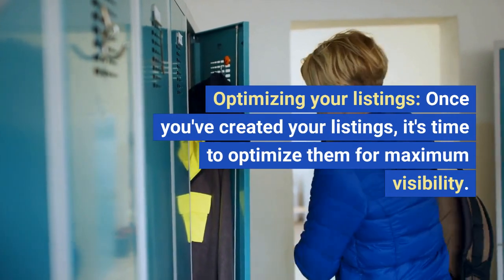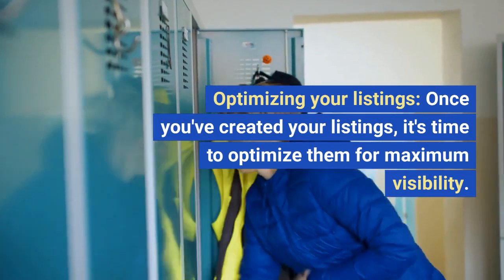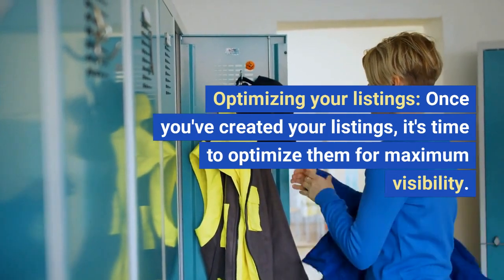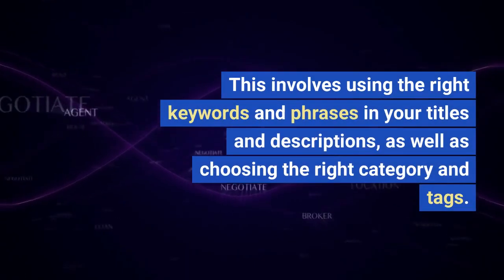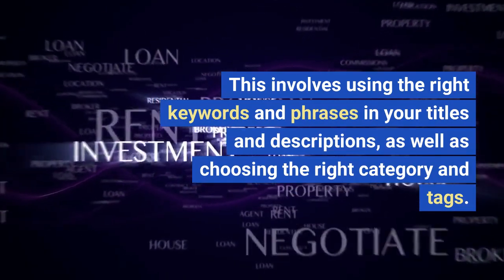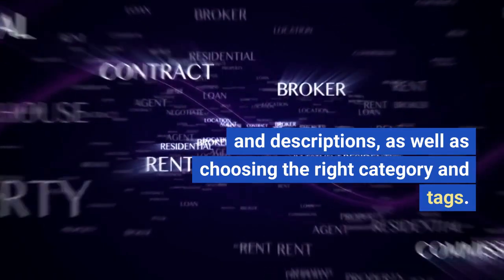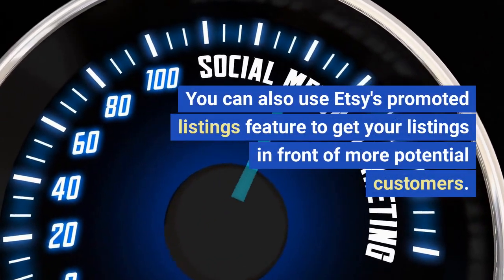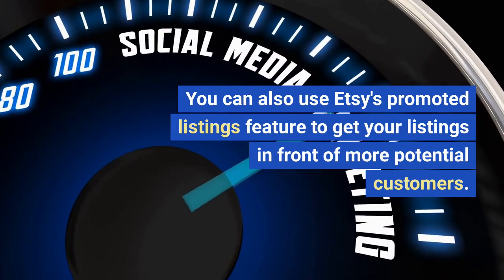Optimizing your listings. Once you've created your listings, it's time to optimize them for maximum visibility. This involves using the right keywords and phrases in your titles and descriptions, as well as choosing the right category and tags. You can also use Etsy's promoted listings feature to get your listings in front of more potential customers.